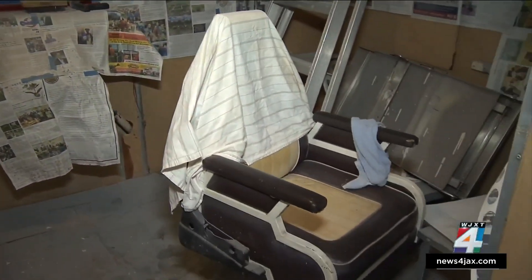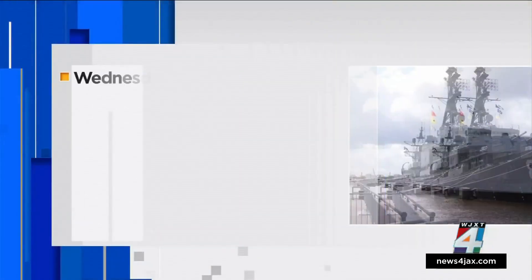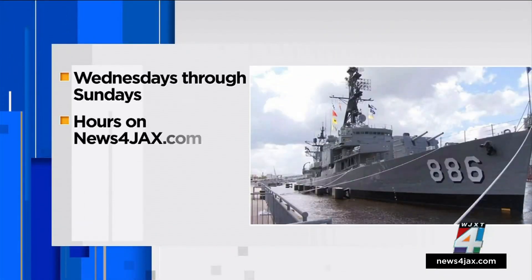Some of the other places you'd be able to see on this ship are the areas where they ate, where they slept, and just what life was like aboard USS Orlick. Visitors can come on board the USS Orlick from Wednesdays through Sundays. The hours are on our website at news4jax.com.